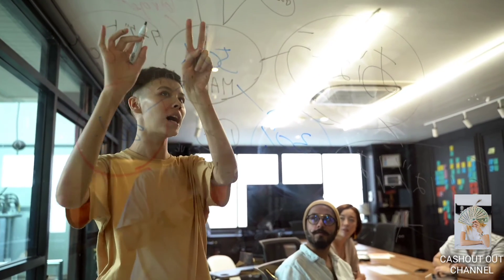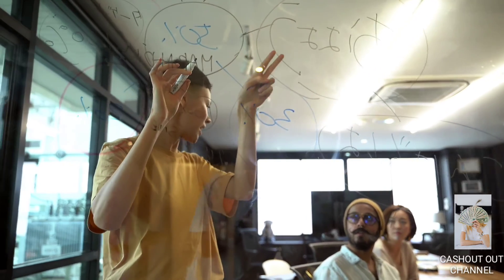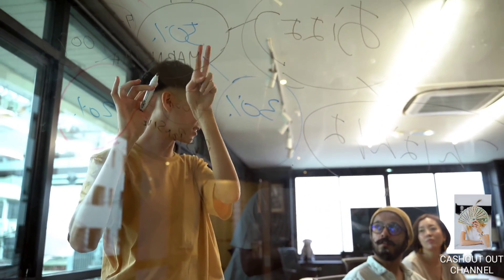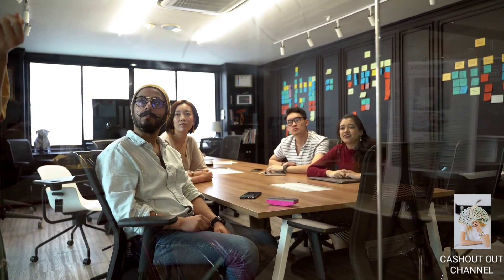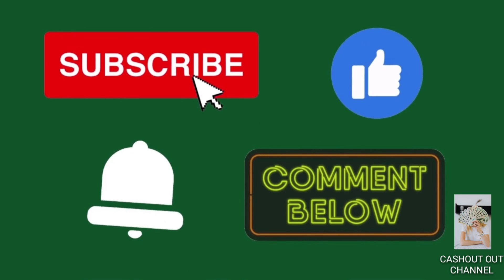That's exactly how people here make a lot of money every day — by simply clicking on websites and video ads. If you love similar content like this, take a look at my other videos. Please smash the like button, subscribe to the channel, and hit the notification bell. If you have further questions, feel free to comment down below. See you in the next video!